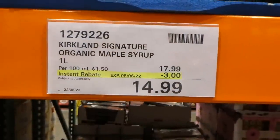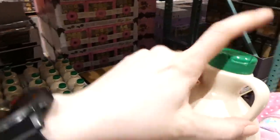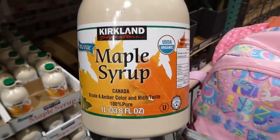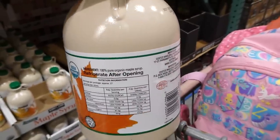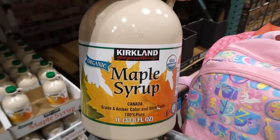Kirkland Signature Organic Maple Syrup — one liter for $3 off, down to $15. It's been a long time since this has been on sale. It's USDA organic, made in Canada, grade A amber color and taste, 100% pure, 33.8 fluid ounces. It'll be the best maple syrup you can get outside of the sugar bush.